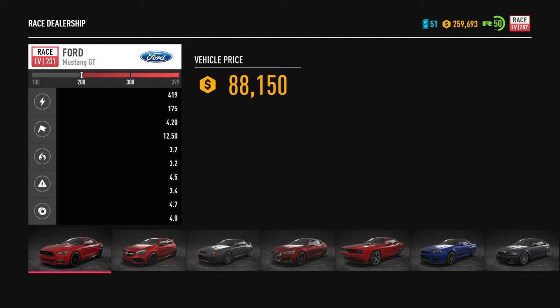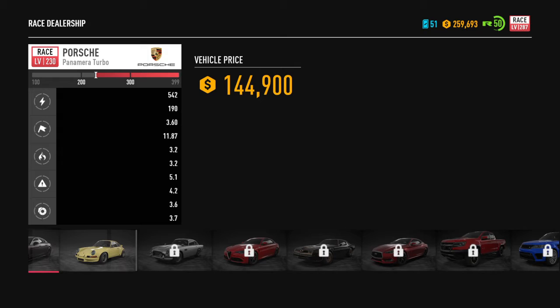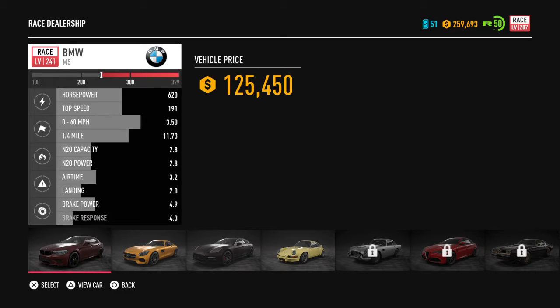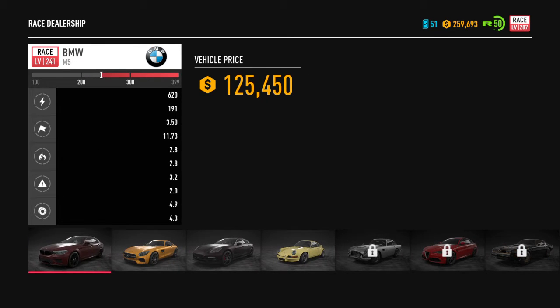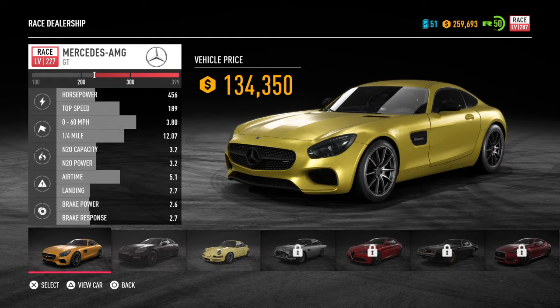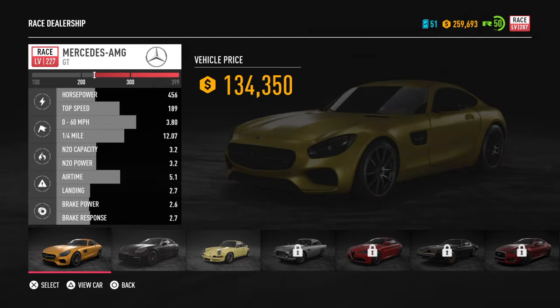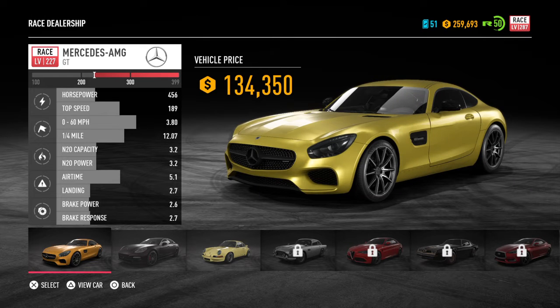I unlocked the Mercedes AMG GT, which is one of my dream cars in real life. My dream cars include an FRS, a GTR, a Mercedes C63S, and a Mercedes AMG GT. I'm a big fan of Mercedes — I personally own one. They're very nice cars, mine's nothing close to these in price range or performance, but still great cars.